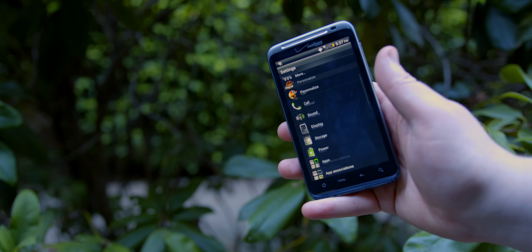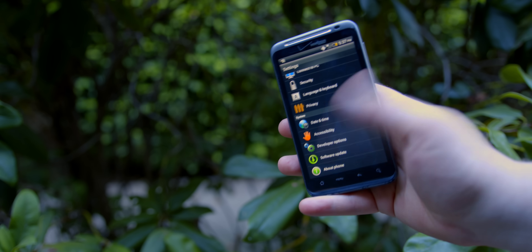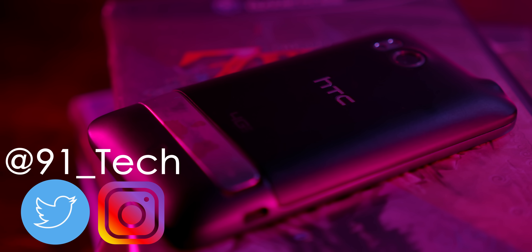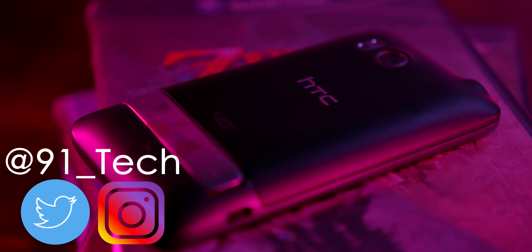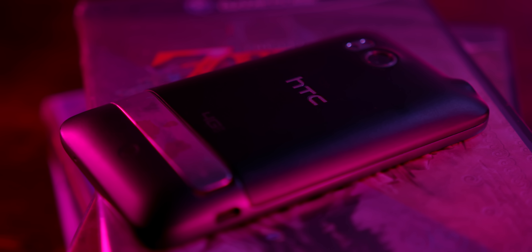I had a lot of fun looking at the Thunderbolt, and hopefully you all enjoyed watching. If you did, maybe hit that like button and consider subscribing for more content just like this. You can follow me over on Twitter and Instagram at 91_tech. And as always, Discord server link is in the description if you feel like talking some tech. Thank you so much for watching — I'm Josh from 91Tech, and I will see you all next time.